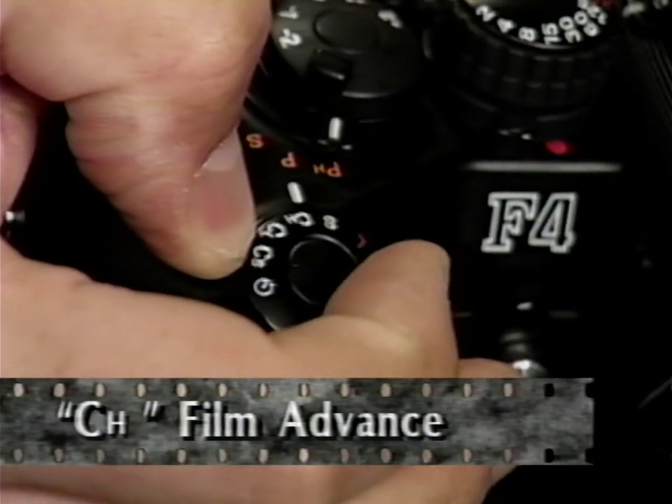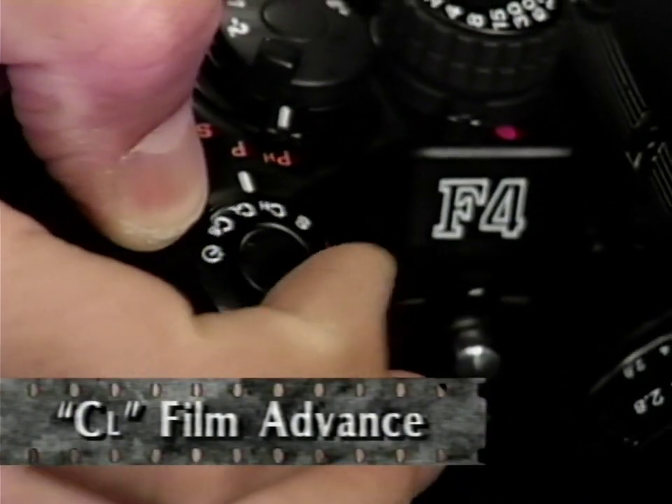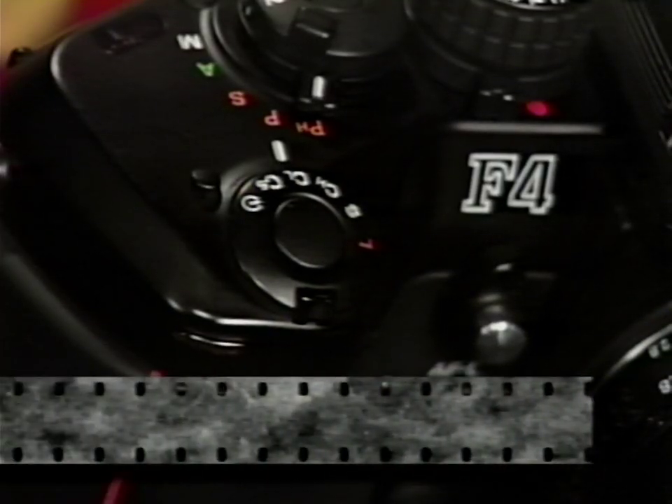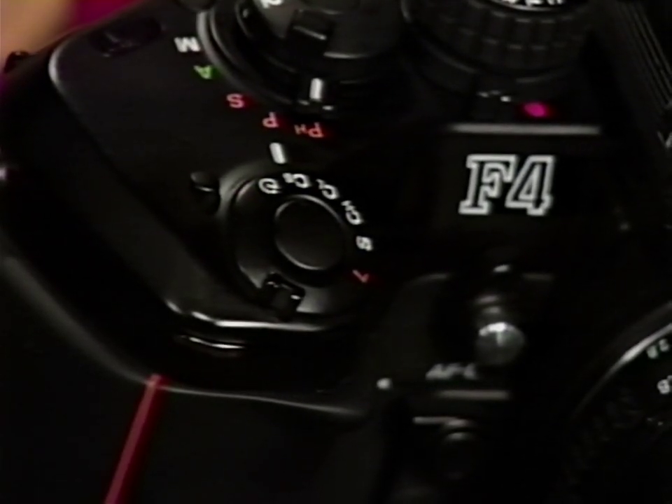In the continuous high speed, or CH mode, the camera takes up to about six frames per second for as long as the shutter release is depressed — especially useful for sports or other fast action events. In the continuous low speed, or CL mode, the camera takes up to about 3.3 frames per second, often giving enough time to recycle the fill flash. Continuous low speed advance is also used in focus tracking, which we'll explain later. When conditions require a minimum of operating noise, there is also the continuous silent setting, where the camera shoots at about one frame per second.